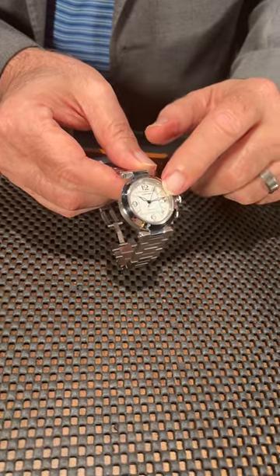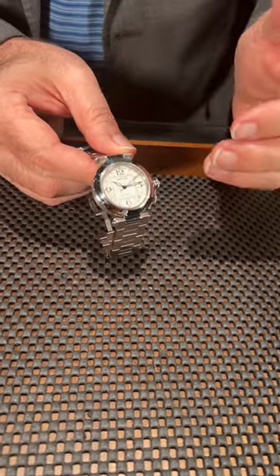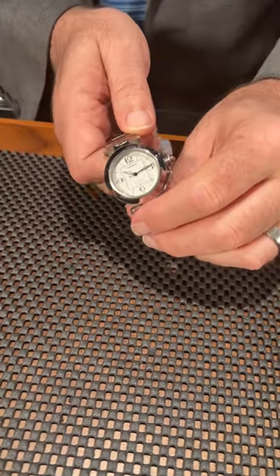The bezel is raised above the level of the crystal, so it gives you a lot of protection there. It is a sapphire crystal and an automatic movement. It has the signature Pasha crown cover.